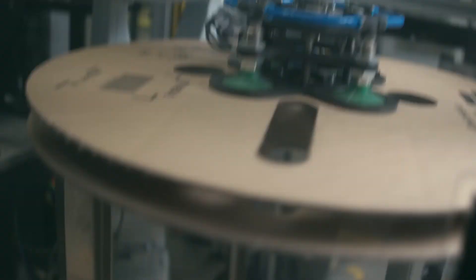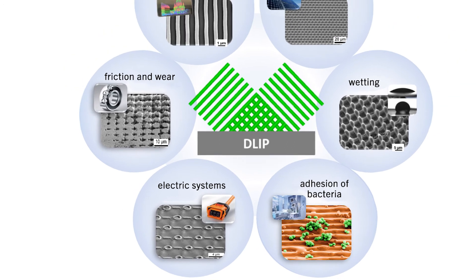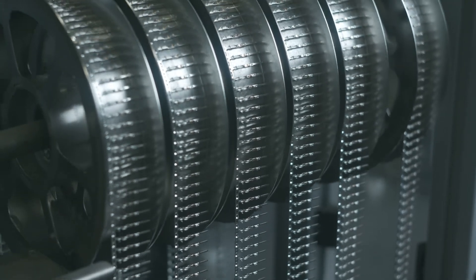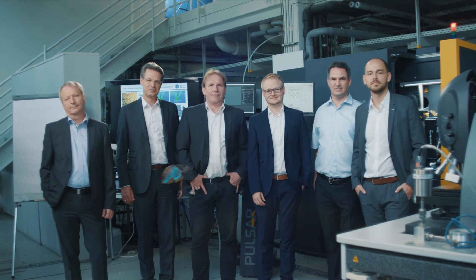Wherever parts are moving, wherever there is friction and wear, structured surfaces can bring substantial progress. Friction is reduced and wear is drastically reduced, and thus the reliability of such machine systems can be mechanically ensured over a longer period of time. This also includes antimicrobial surfaces, where we make sure that multi-resistant germs cannot attach to surfaces or biofilms cannot form. It is not new to copy from nature, but having technically advanced from visible detail even further into the nano range of natural surface structures is certainly worth a prize.